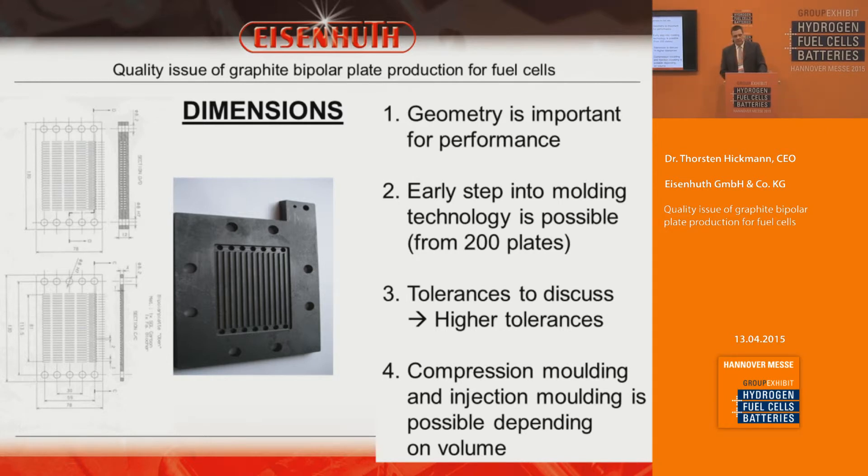To bring costs down we have several steps. The first step is milling prototypes. The second step is compression molding for a certain area and volume. For high-volume, high-tech production, we also recommend injection molding technology. Together, we step up through different technologies depending on the volume, choosing what makes sense for each production level.